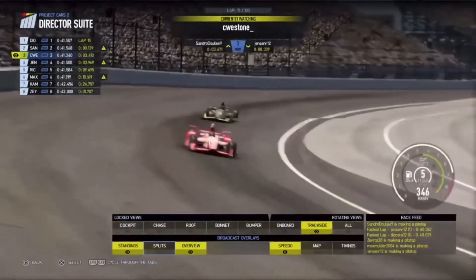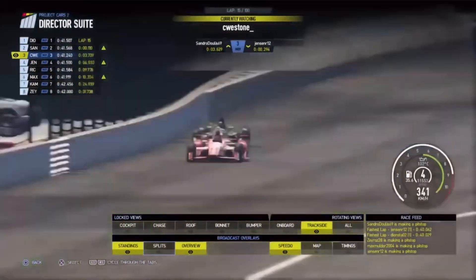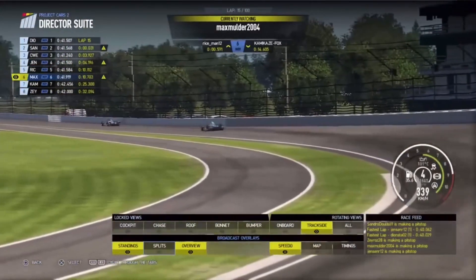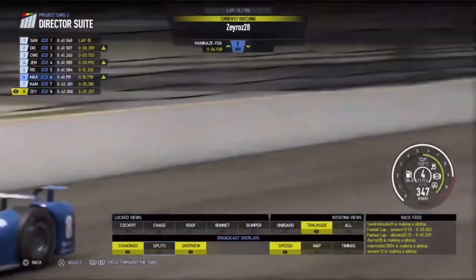In third position, Cameron Weston-Edwards is pretty closely followed by Jensen Randall. Behind him is Reece March in fifth position, Max Mulder in sixth — also pretty close between these two. Vince Lance LeBron and Alexi Koivunemi at the back of the field.